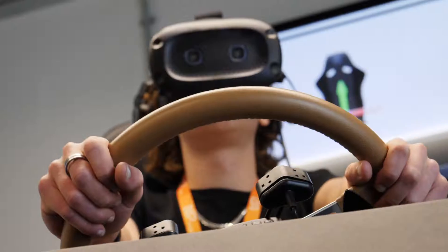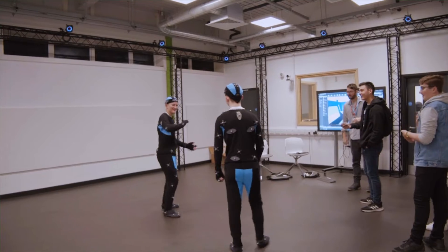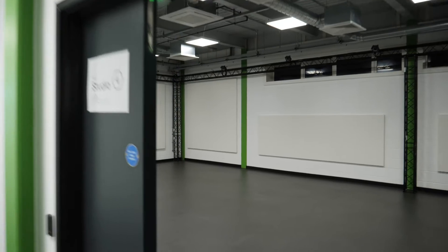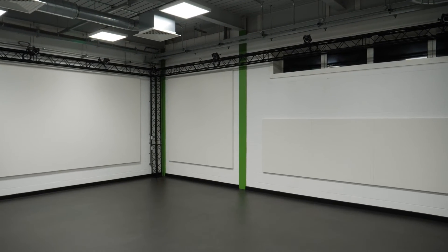Here at Xtend Digital we have state-of-the-art facilities which you would not normally find at a college campus. For example, we have our motion capture suite, which is a state-of-the-art facility where we have 24 Opti-Track cameras all around the edge of our motion capture suite.